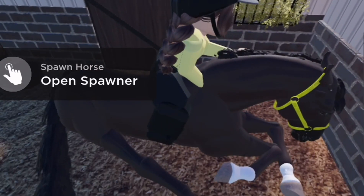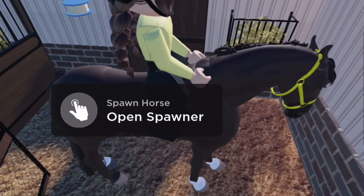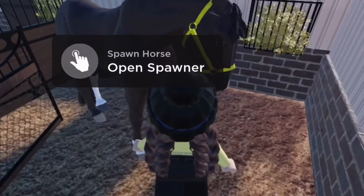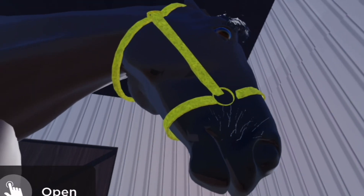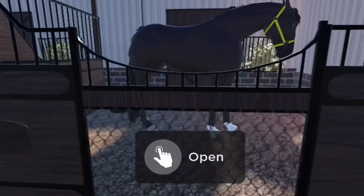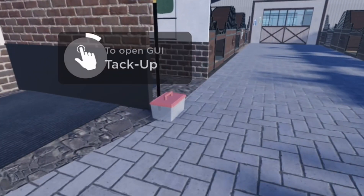Good boy, come on. Good boy — whoa, whoa, okay, I'm off! I'm off, good boy. I'm sorry, Lays, I'm sorry. You're okay, buddy. I think I disturbed him a little bit, but we got on him — that's so exciting! We're one step closer to riding him.